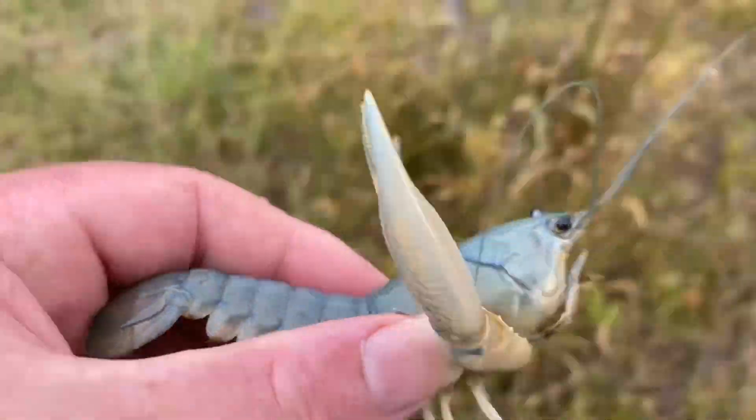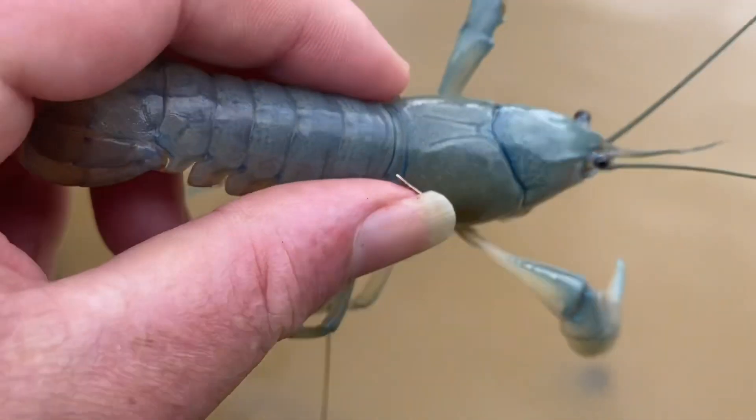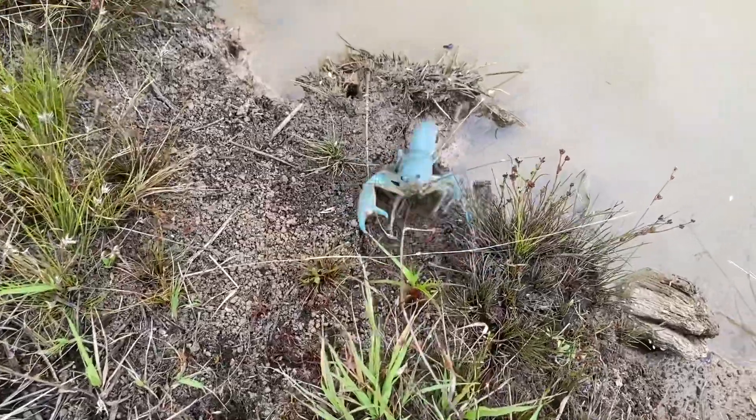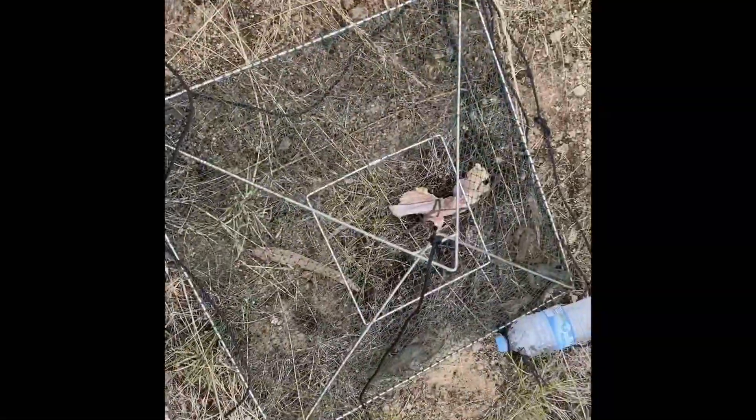Have a look at the color of that yabby. A couple of nice ones in this one. This boy's a pretty good size. Huddled up in the corner. Another nice one — I'll keep him, maybe him, and the rest will go back. About four or five more keepers. Nice.